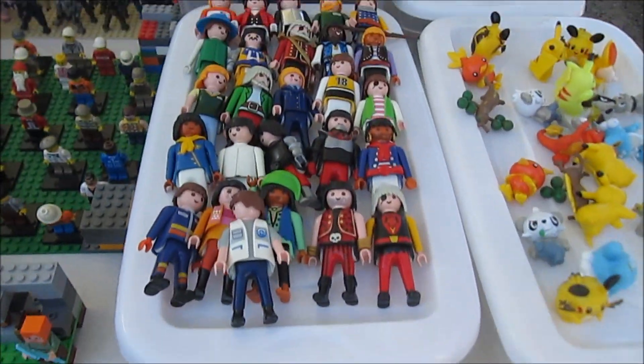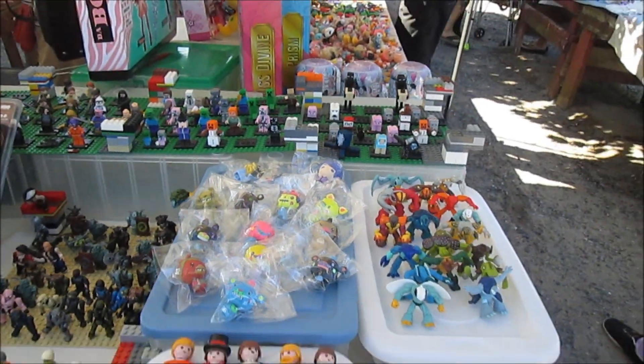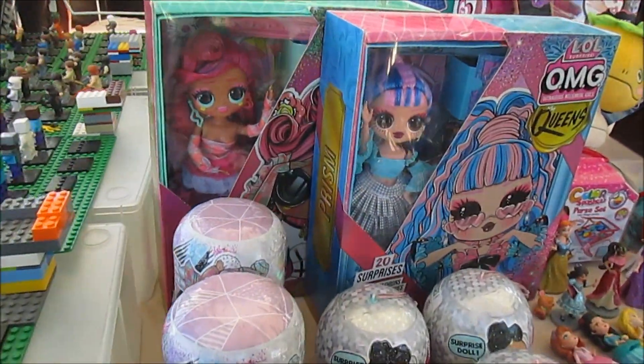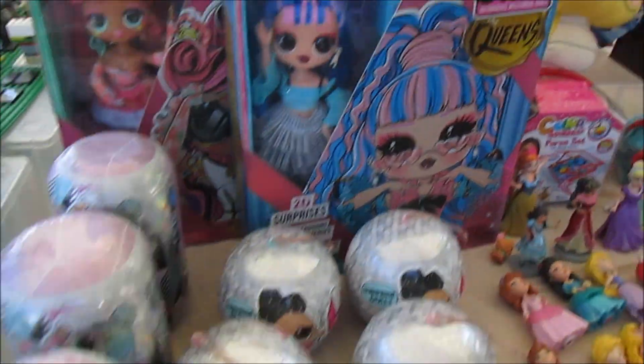I see some owls. Oh wow, look at this bus. I see queens. We've got some in box — that's really cool.